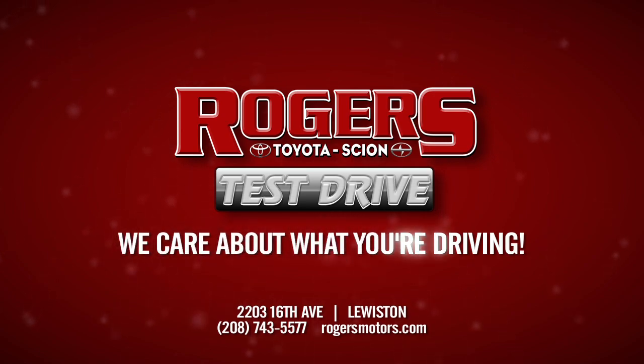Come in and experience the all-new 2013 RAV4. Rogers Toyota Scion — we care about what you're driving.